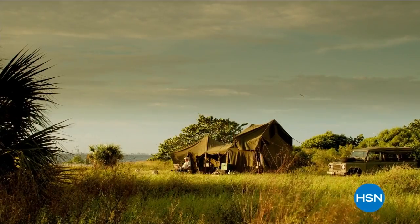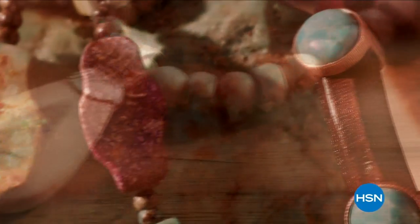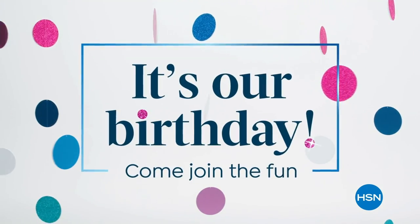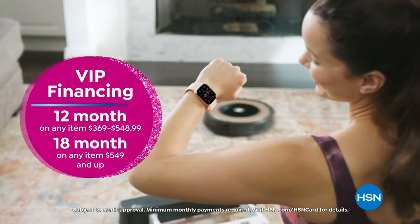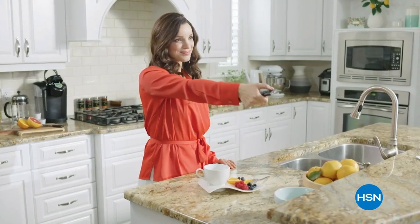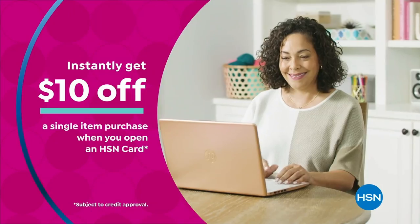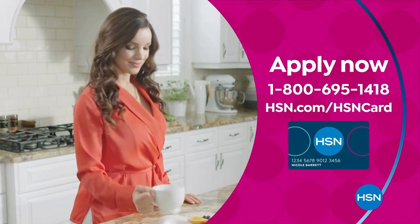Jay King travels the globe to bring you his mind finds — an exotic jewelry collection. Discover brilliant gems and exquisite pieces only at HSN. Celebrate HSN's birthday with the HSN card: VIP financing on many items, extra flex on every item under $369 all day every day, at least eight VIP savings events per year, fraud protection, and no annual fee. Apply now and instantly get $10 off when you're approved. Call 1-800-695-1418 or visit hsn.com/hsncard.